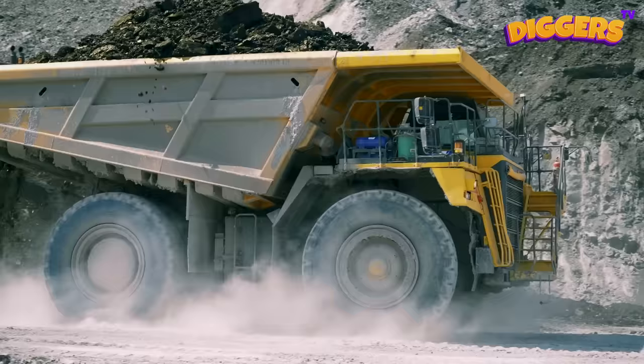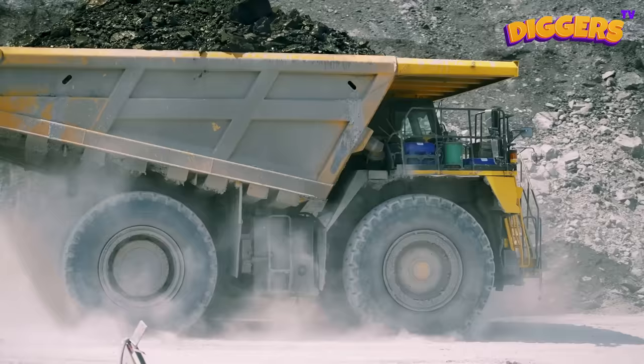That's a giant dump truck! Dump trucks are powerful vehicles that can be used for mining sites, general construction, and so much more!